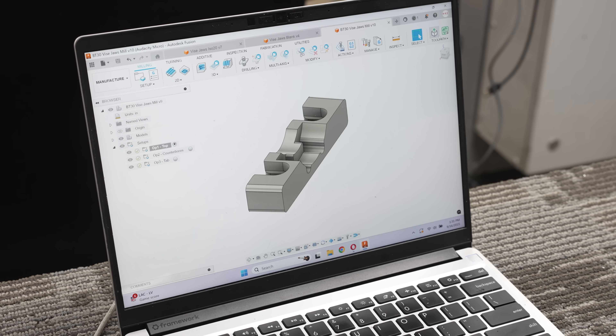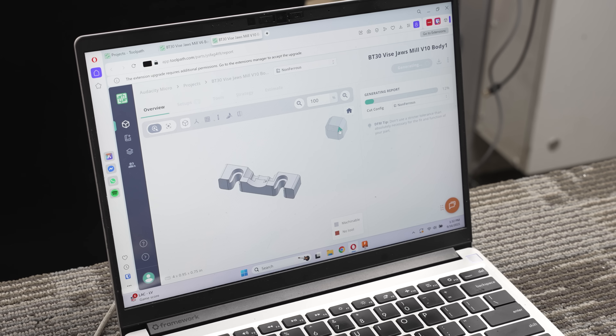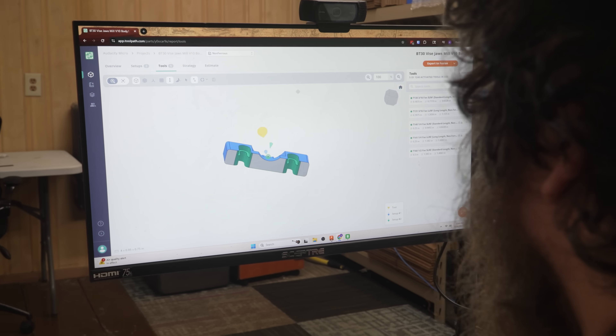Toolpath's CAM automation has integrated super seamlessly with my workflow. Inside Fusion there is a single button to send my part and all of my setups up to Toolpath. Then once Toolpath has processed my part, there is a single button in Fusion to pull it back down.